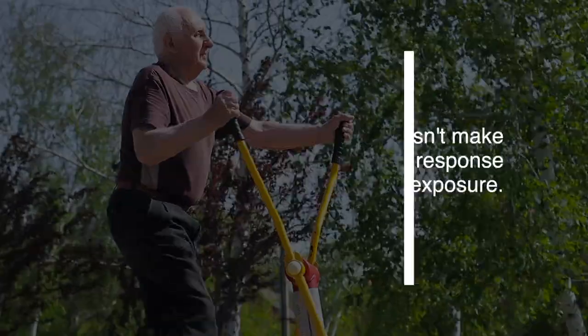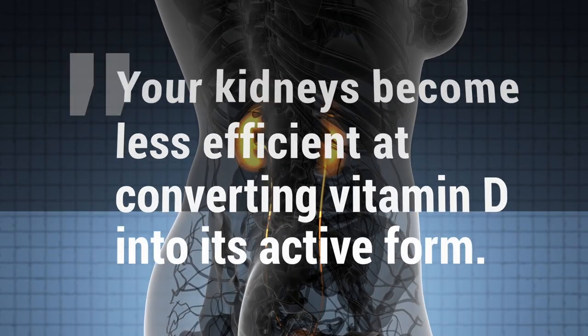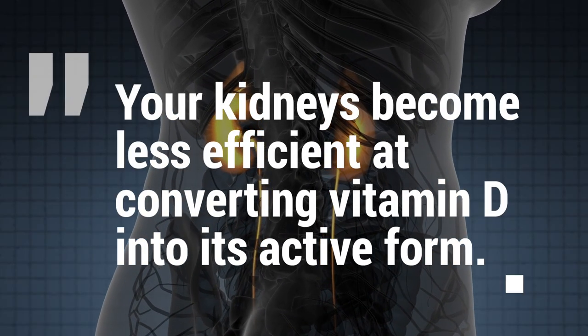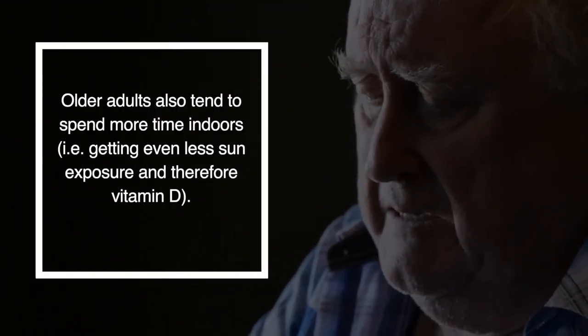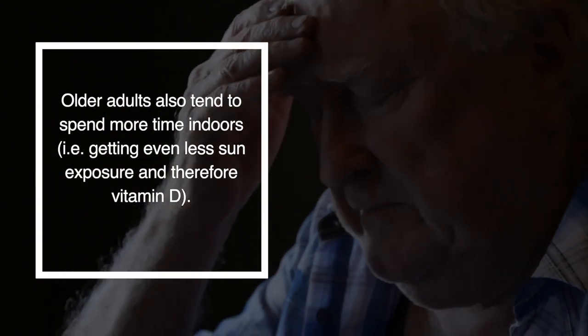Also, if you're 50 or older, as you age your skin doesn't make as much vitamin D in response to sun exposure. Your kidneys also become less efficient at converting vitamin D into its active form. Older adults also tend to spend more time indoors, resulting in even less sun exposure and therefore less vitamin D.